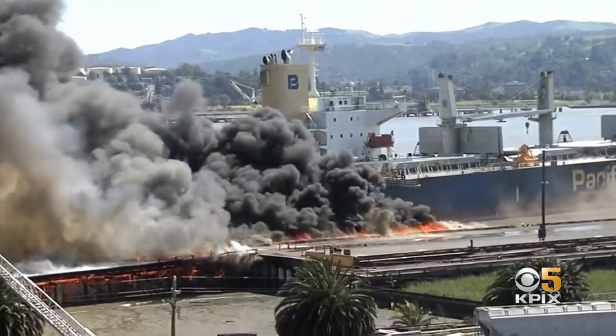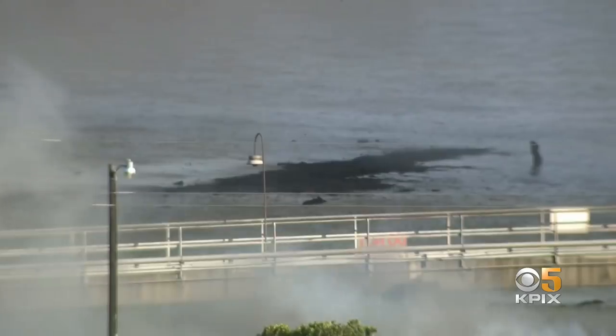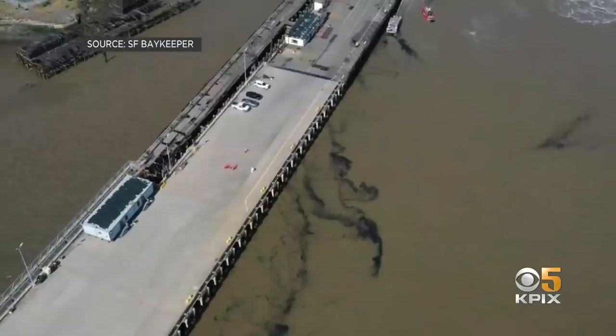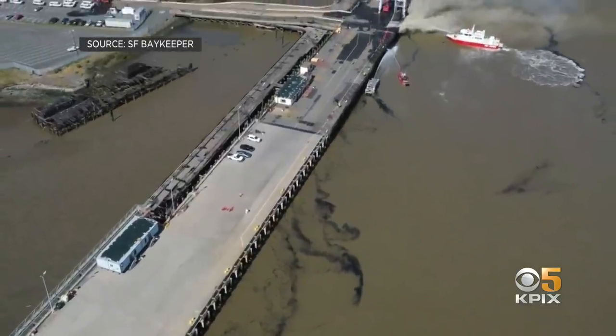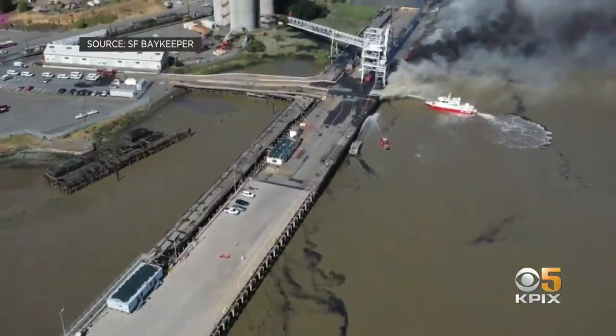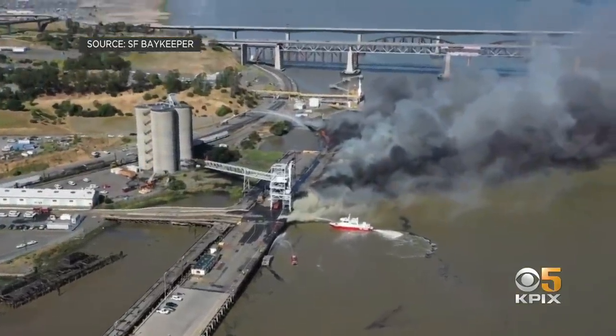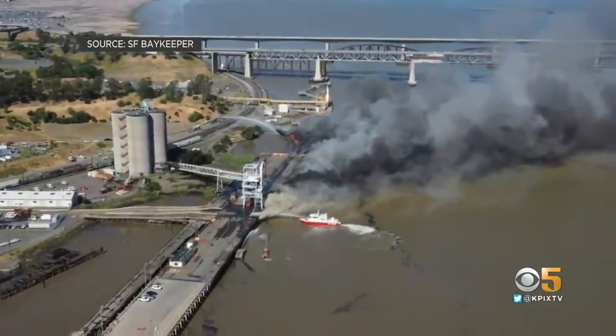Valero uses the dock to ship out the petroleum product. Workers say it looks like black dust. We saw this floating in the water. The San Francisco Baykeeper shared drone footage of black streaks also floating near the fire. City officials say the Coast Guard and the U.S. Fish and Wildlife are monitoring the environmental impact.